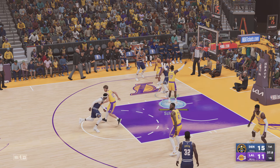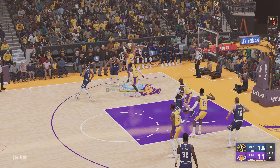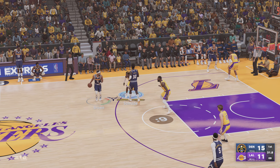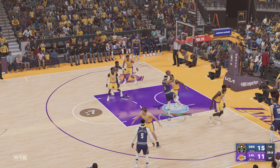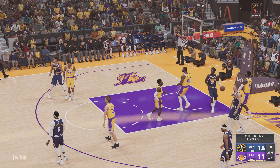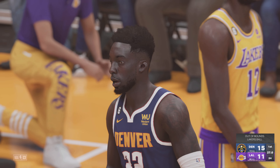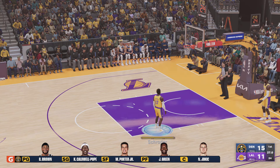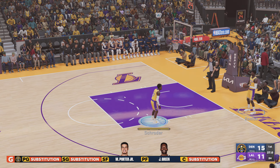Brown against Schroeder. Brown passes to Porter, back to Brown. Green sets a screen on Schroeder. Here's Brown — out of bounds, it'll be Lakers ball. The Lakers making a change here: Beasley is checked in, Bryant is checked in for the Nuggets, and Smith comes in for Caldwell-Pope.